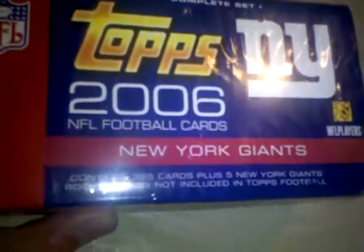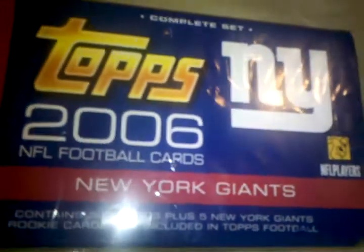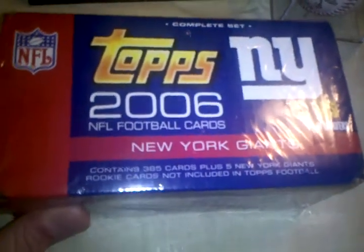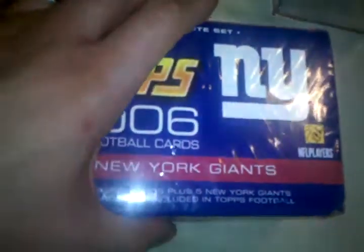Here's a 2006 Topps Football complete set — New York Giants edition. It contains 385 cards plus 5 New York Giants rookie cards not included in the regular set. It's sealed, but one corner looks like it got hit. This thing costs about $110 new, but we're not looking for that — just make offers, no offer is too small, we can negotiate.